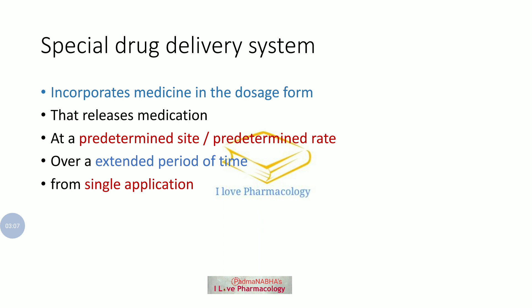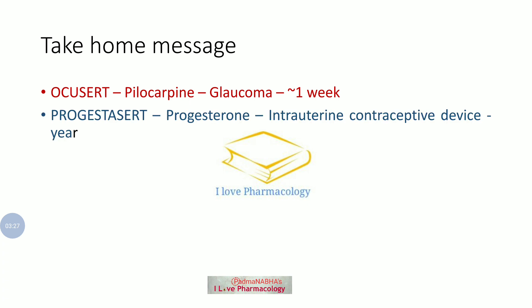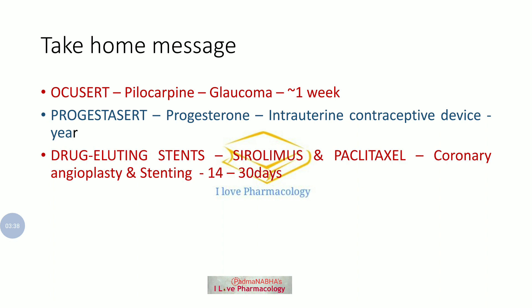The take-home message from this session: Ocusert uses Pilocarpine, which is used in glaucoma, and acts for approximately one week. Progestasert is an intrauterine contraceptive device using Progesterone, and it lasts for one year. Drug eluting stent uses Sirolimus and Paclitaxel during coronary angioplasty and stenting, and it lasts for 14 to 30 days.